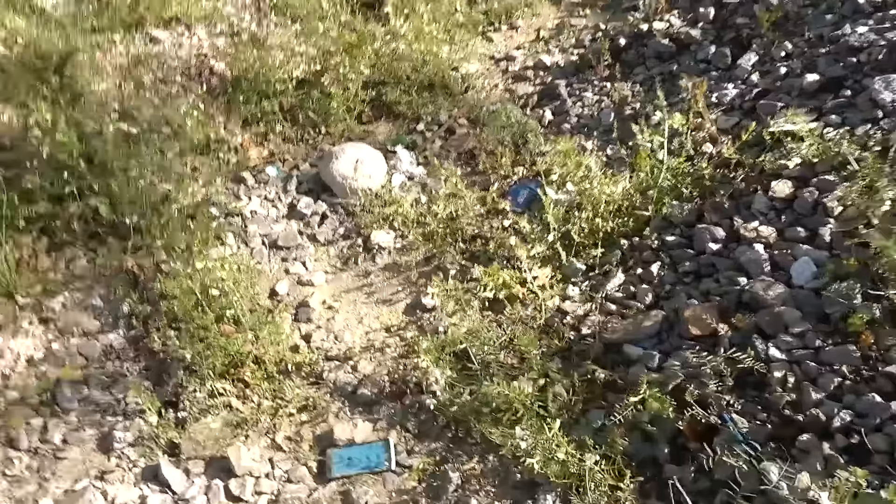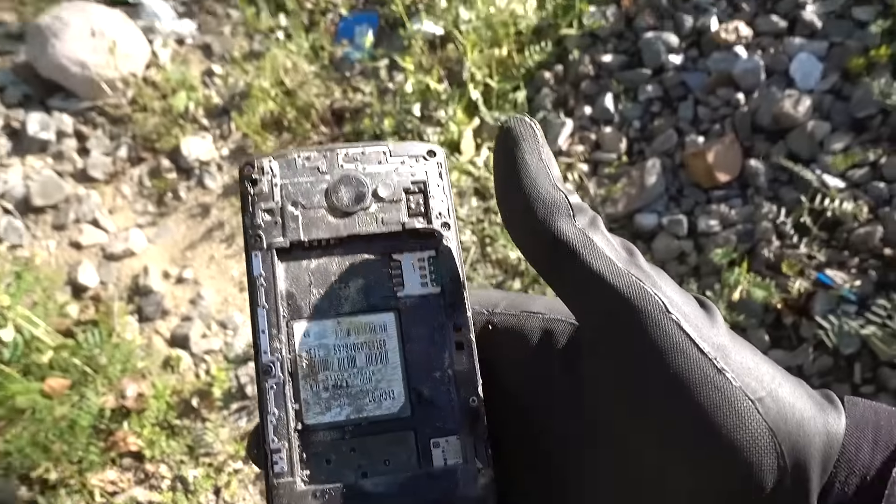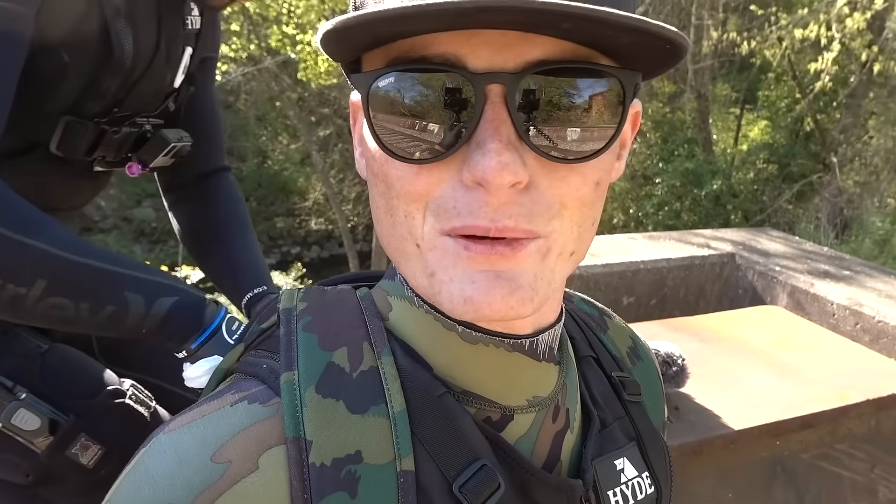What is it? It's another phone! Look at this! Oh that's so cool! I found so many phones I can't put them in my treasure box, so I'm having Brandon put them in my backpack.